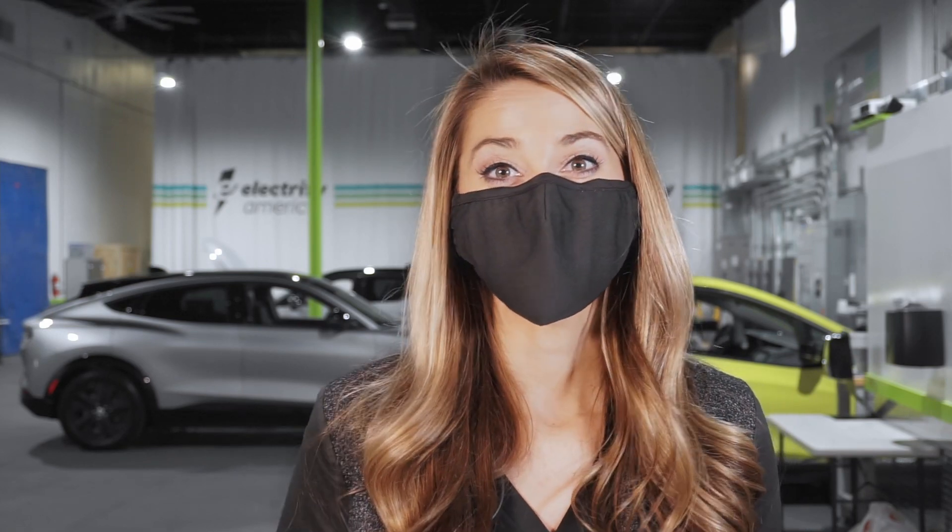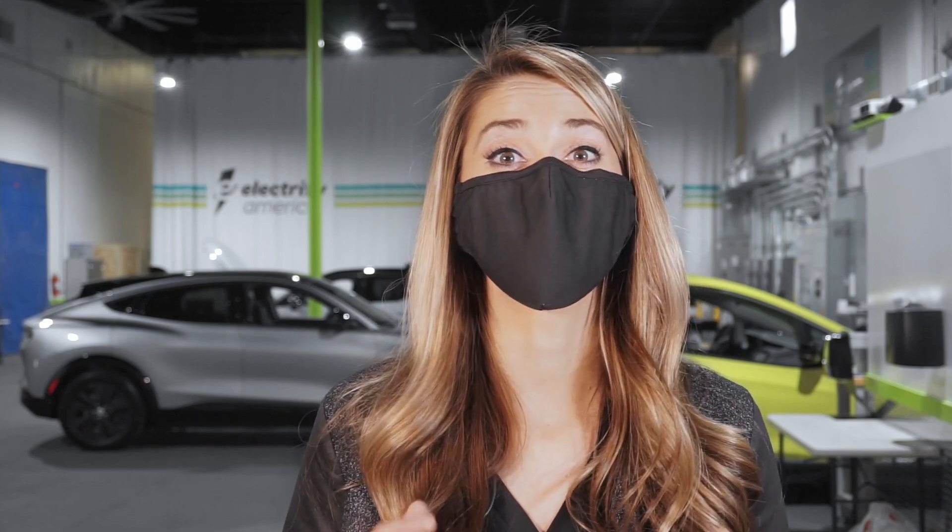This is Electrify America's Center of Excellence Technology Lab. Before most electric cars come to market, they undergo extensive testing here to ensure they will charge easily and flawlessly on Electrify America's charging network. Commercial, home, fleet, and business-to-business charging technology is also developed here. Let's check it out and learn more.